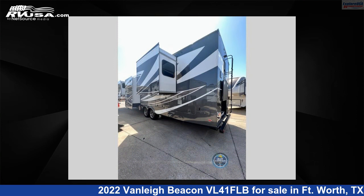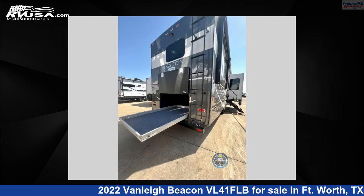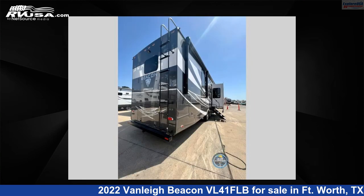This new Vanleigh is 42 feet 0 inches in length and features five slide-outs, a dove-gray interior, sleeps six, and 70 gallons freshwater capacity.